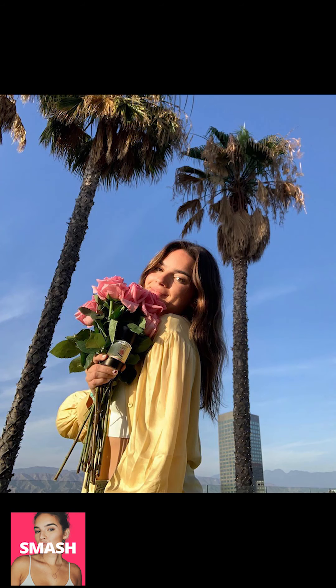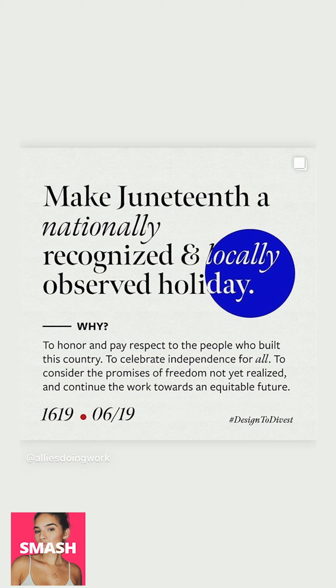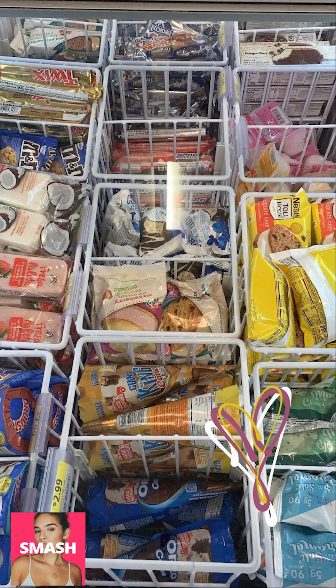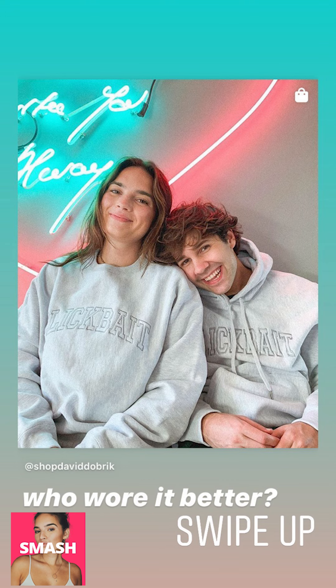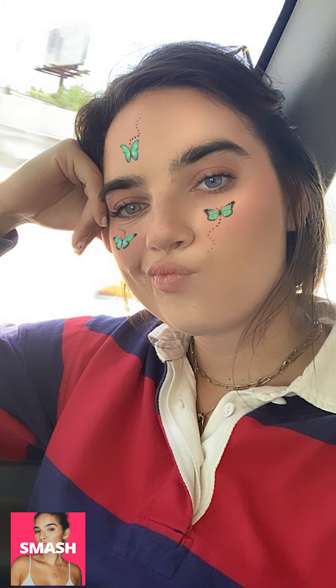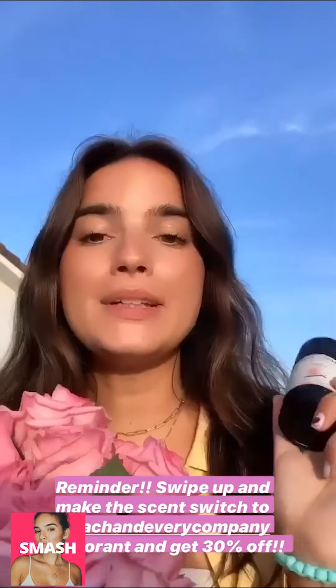So if you want to get your hands on your own Each and Every deodorant and make the switch to natural deodorant, just swipe up and use my code for 30% off. Friendly reminder that you can swipe up and still get Each and Every for 30% off. It smells good and it's simple and clean ingredients, so swipe up and get some.